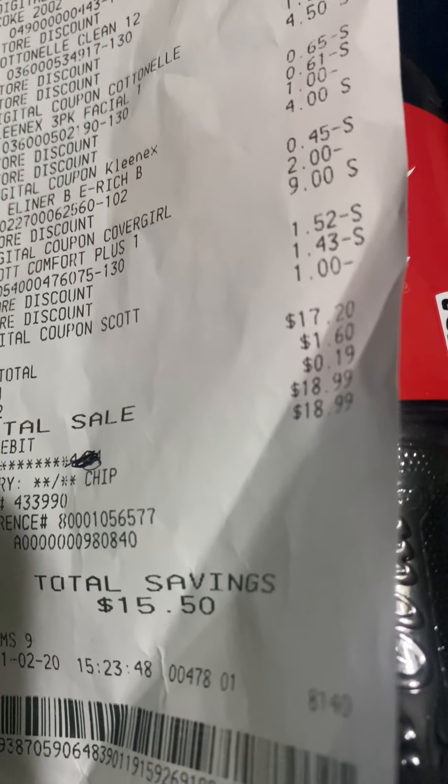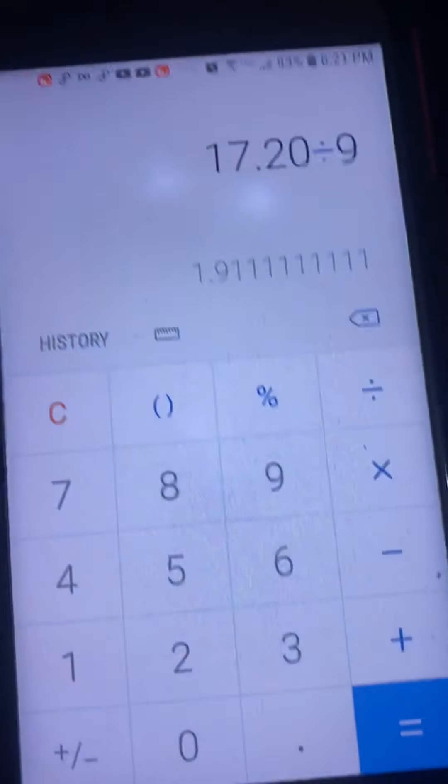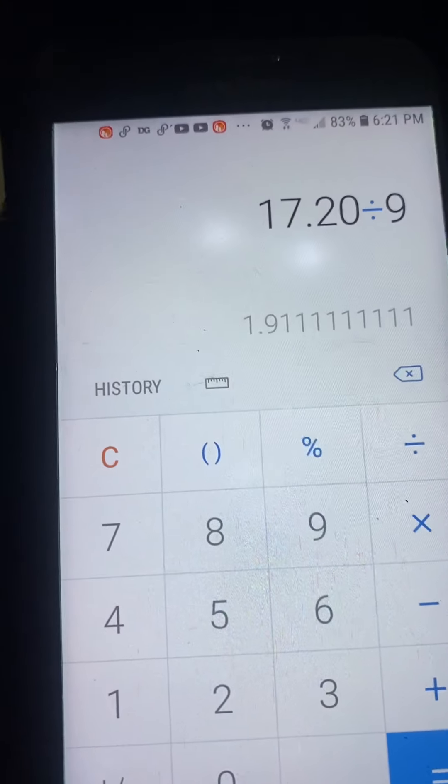Divide by nine — it's $1.91 per item without tax.